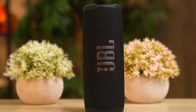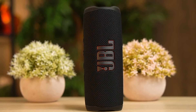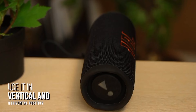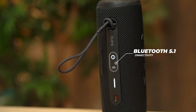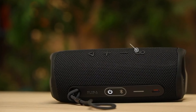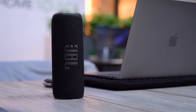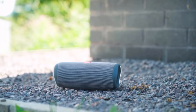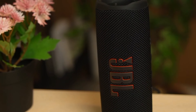The Flip 6 boasts a bold design that fits any style. It's compact, easy to carry, and available in various vibrant colors to match your personality. Crank up the fun with JBL Party Boost — pair two compatible speakers for stereo sound or link multiple speakers to elevate your party experience. In conclusion, the JBL Flip 6 is a versatile, durable, and stylish speaker that offers excellent sound quality. Perfect for any occasion, it's a must-have for music lovers.